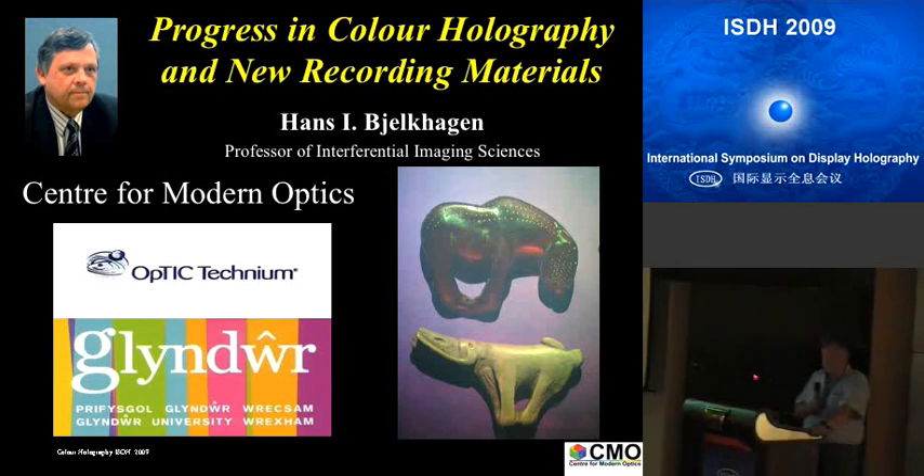A very important thing has happened: big players in the industry have started to look into producing holographic material. Harman Technology, which we will hear about later this morning, and Bayer photopolymer are showing big interest in entering the market. Details on Harman Technology will be provided by Karen Harway, who represents Harman Technology.